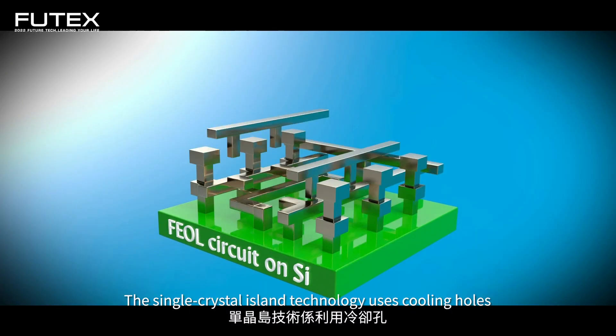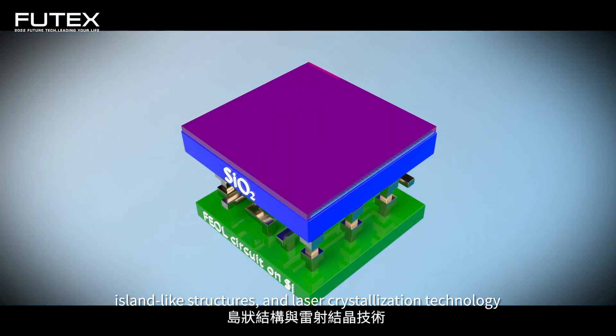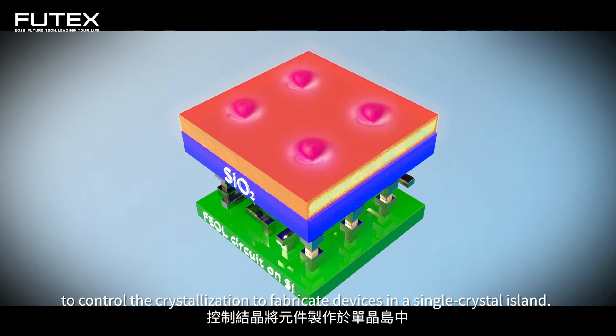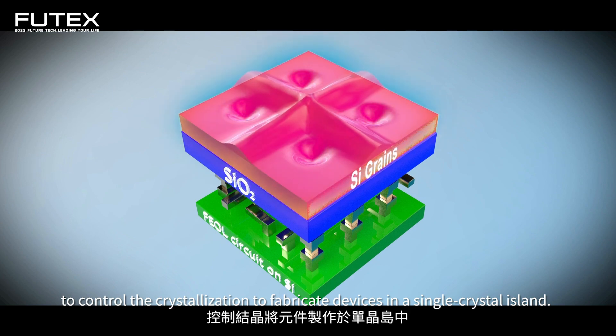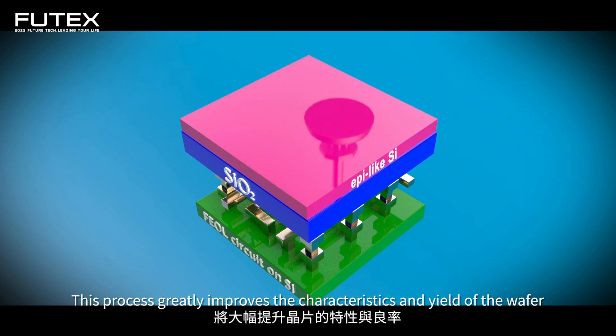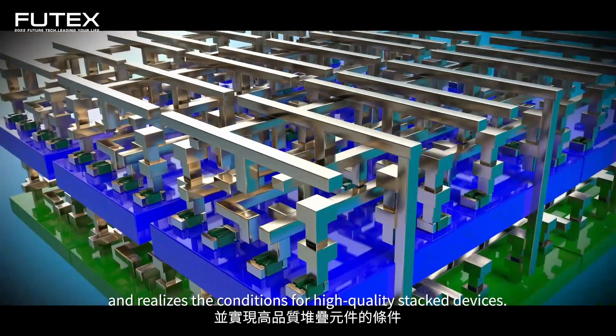The single crystal island technology uses cooling holes, island-like structures, and laser crystallization technology to control the crystallization and fabricate devices in a single crystal island. This process greatly improves the characteristics and yield of the wafer, and realizes the conditions for high-quality stacked devices.